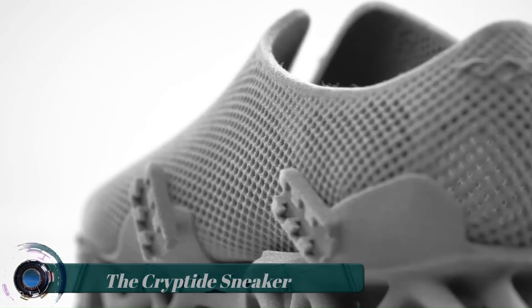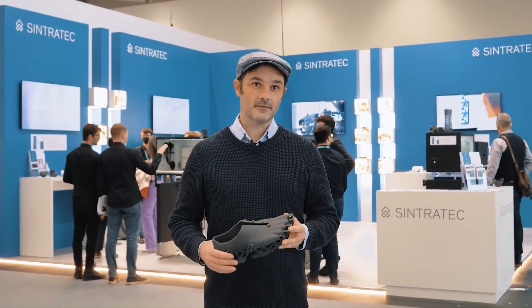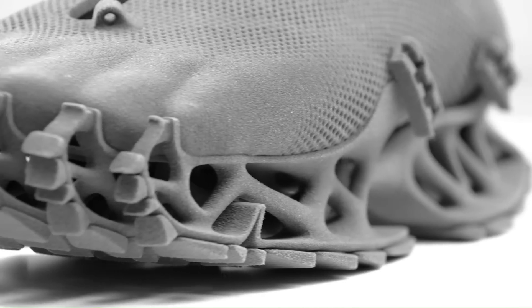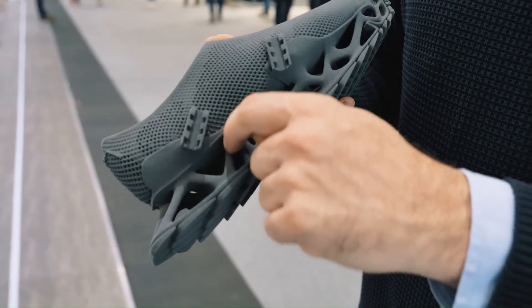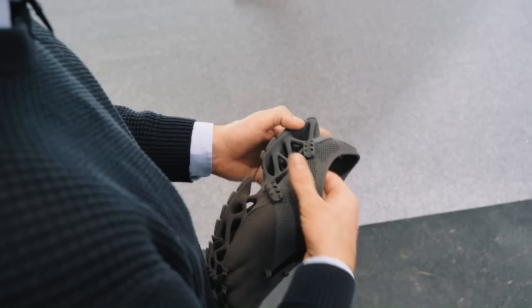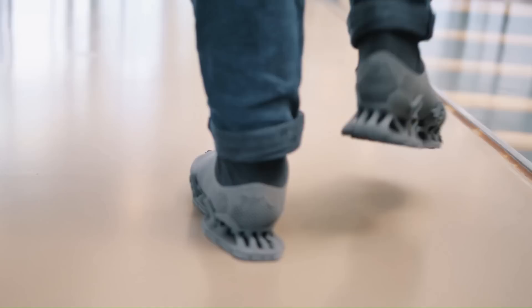The Cryptite Sneaker. The Cryptite Sneakers are predominantly designed to showcase Sintratec's S2 3D printing system as well as the company's rubber-like TPE elastomer material. Thinner structures are very flexible, while thicker ones can absorb considerably more energy before bending. Hence, the top of the shoe is super-thin and perforated for breathability, while the sole is more structural, designed specifically to cope with expected forces generated by walking and running.